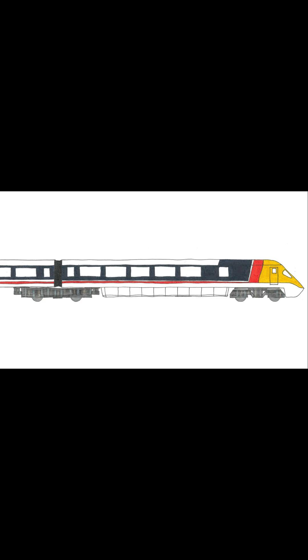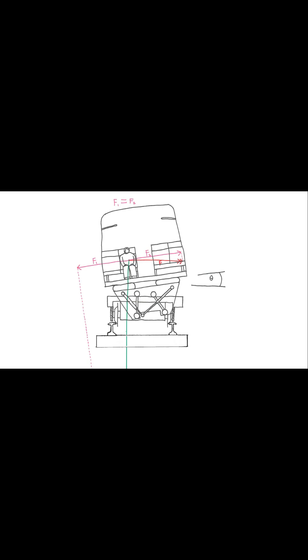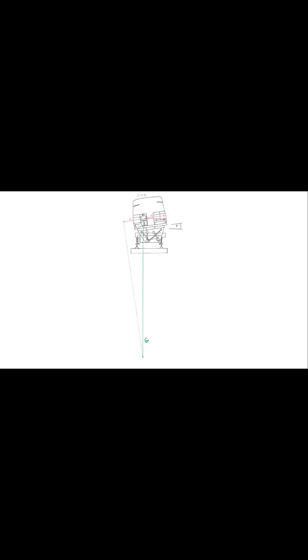Engineers decided to adopt the same approach as a high-speed motorcyclist, leaning into the bend so that the lateral G-forces forcing them outwards will be compensated for by the gravity pulling them over. To this end, they designed the Advanced Passenger Train, or APT. Each carriage would be equipped with hydraulic rams, which would tilt the carriages into the bends at a precisely calculated angle.